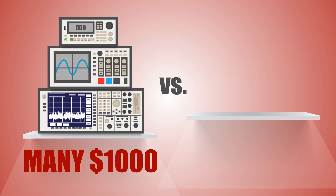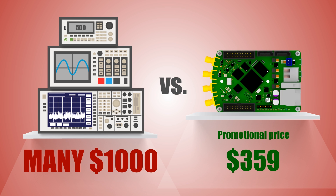Red Pitaya replaces many expensive laboratory instruments that can cost many thousands of dollars. Red Pitaya is really easy to use. Bazaar is a free-of-charge marketplace where open-source applications are available with a single click.